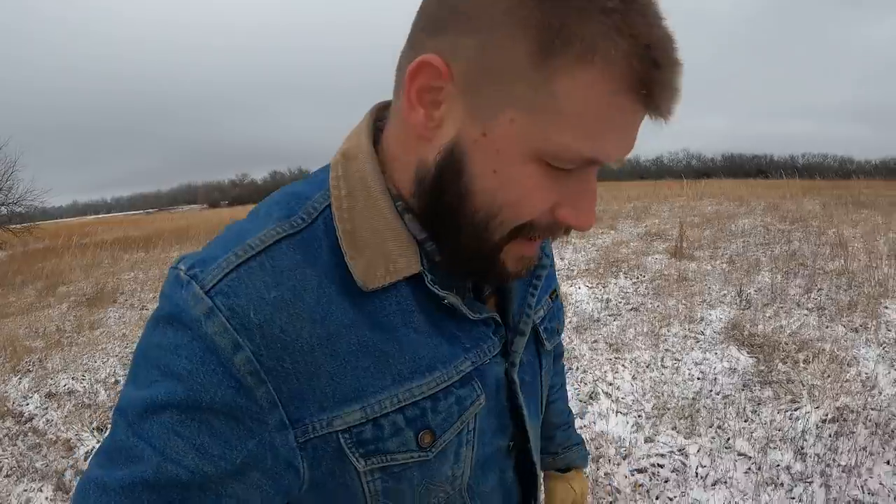I'll tell you what is nice — waterproof boots that are insulated. My wife bought me some for Christmas. I had a pair that was pretty dilapidated and there wasn't much boot left, but man, these are nice — they keep you dry and warm.